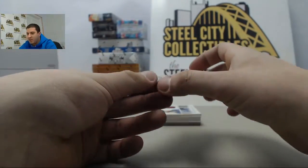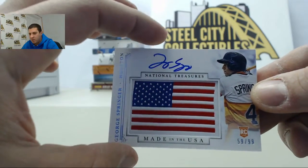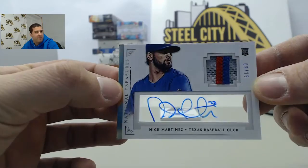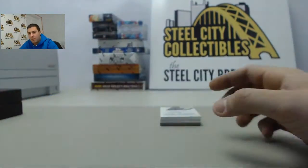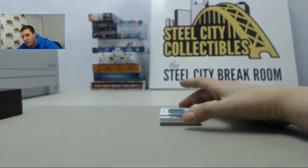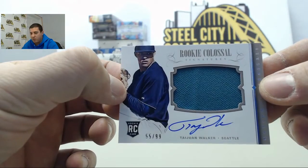Behind that we have number 2 of 99, George Springer — made in the USA autographed flag patch card. Next up we have number 9 of 25, Nick Martinez, autographed jersey with a little piece of a patch. Behind that, notable nicknames number 2 of 25, Carlos Gonzalez. Behind him, number 55 of 99, Taiwan Walker autographed rookie colossal jersey.